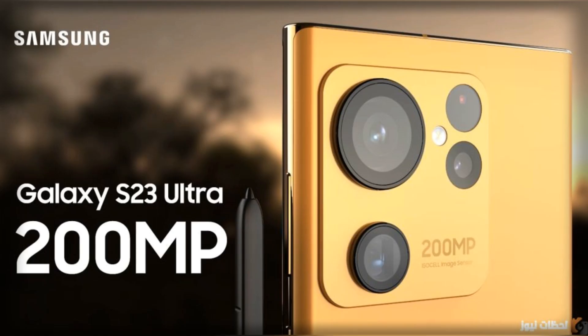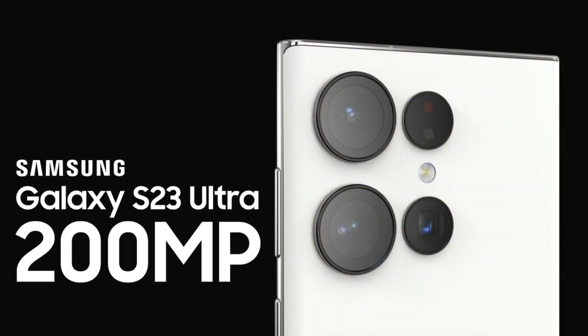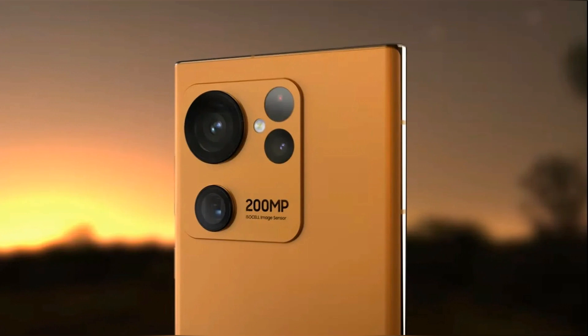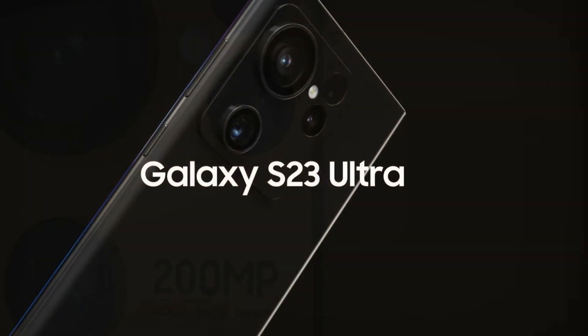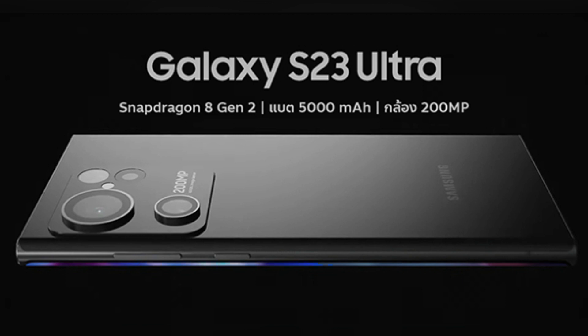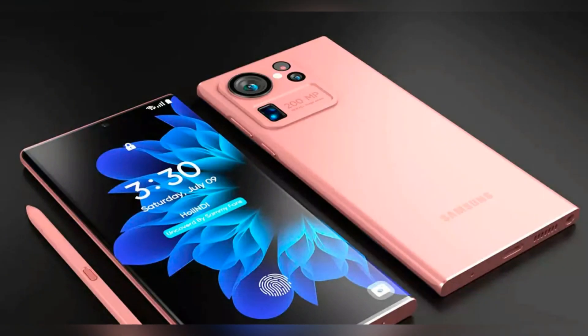Both report big updates, including the 200-megapixel rear camera and a 1-terabyte storage option for the S23 Ultra. As with last year and the year before, the base models are to be smaller and less full-featured than the Ultra. Samsung is expected to equip the S23 with a 6.1-inch display, the Plus with a 6.6-inch display, and the Ultra with a 6.8-inch display.